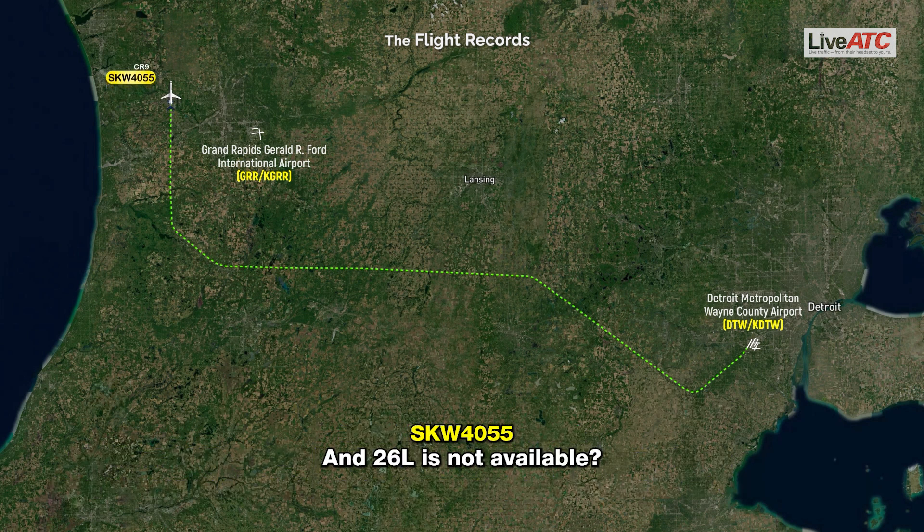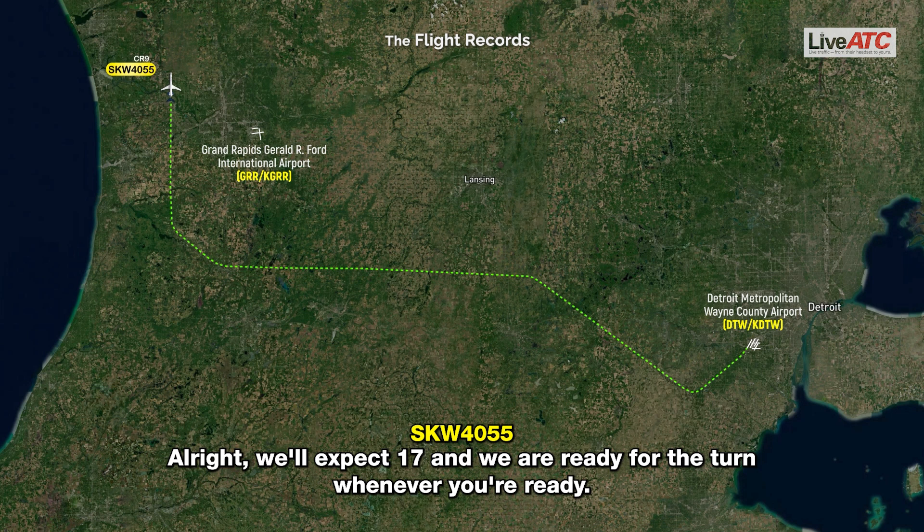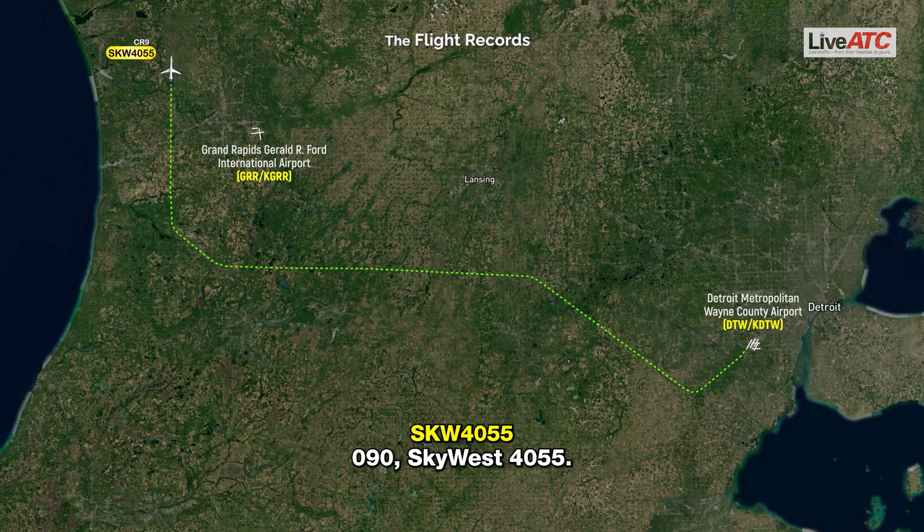And 2-6 left is not available? Correct, 2-6 left is closed, barricaded. Alright, we'll expect 1-7, and we are ready for the turn whenever you're ready. SkyWest 4055, turn right heading 0-9-0. 0-9-0, SkyWest 4055.